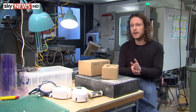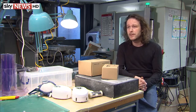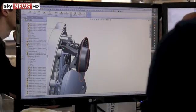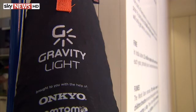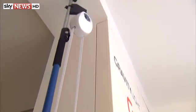Gravity light uses a lifted weight on the same principle that's been used for generations in things like grandfather clocks. Rather than the two or three minutes it takes to charge a wind-up light, charging gravity light takes just three seconds and provides 30 minutes of light. The user lifts a 10-kilogram bag, and a series of gears turn, powering a low-cost generator which turns the light on. No fuel is needed — just the effort of lifting the bag. It's hoped it will sell for under ten dollars.